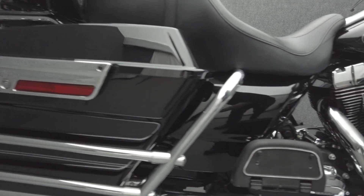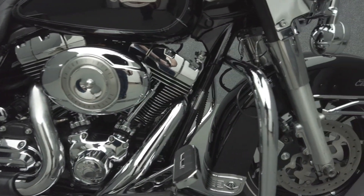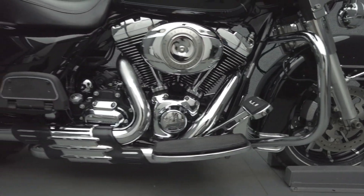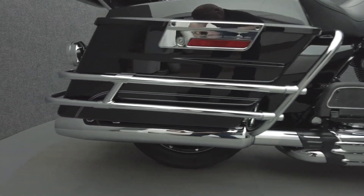The Electric Glide leads the Touring class with its iconic style, long-haul comfort, and impressive performance. Powered by a 96 cubic inch V-twin motor, it puts 92 foot-pounds of low-end torque through a six-speed transmission. It weighs in at 869 pounds and has a 27.3 inch seat height.